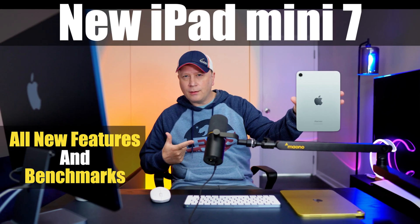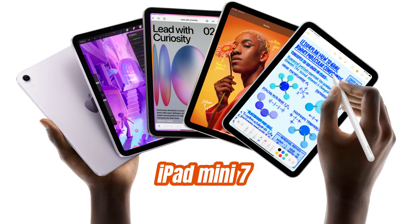Apple's new iPad Mini 7 — let's talk about it. Welcome back to the channel. Apple just announced the brand new iPad Mini 7 without almost any fanfare.